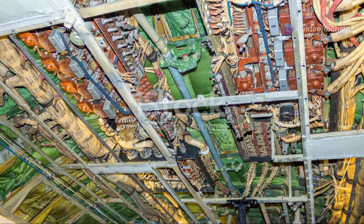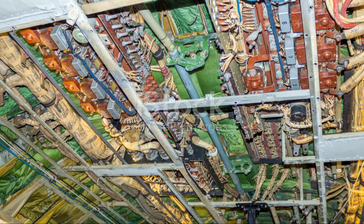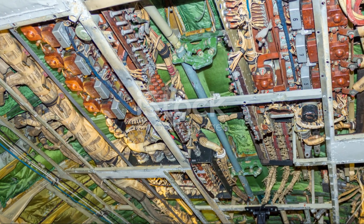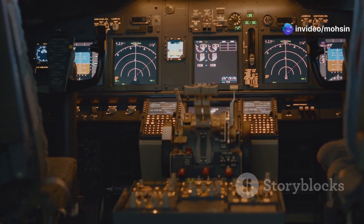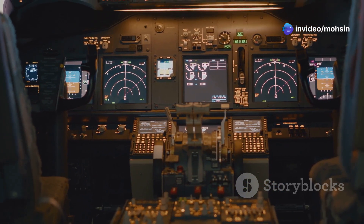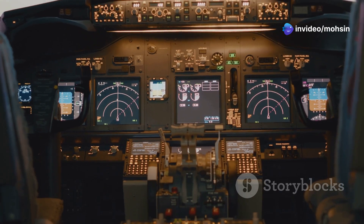And let's not forget the advanced technology. The 777X integrates the latest avionics and aircraft systems, enhancing safety and operational efficiency. Navigation, communication, flight management — everything's upgraded for smoother operations.